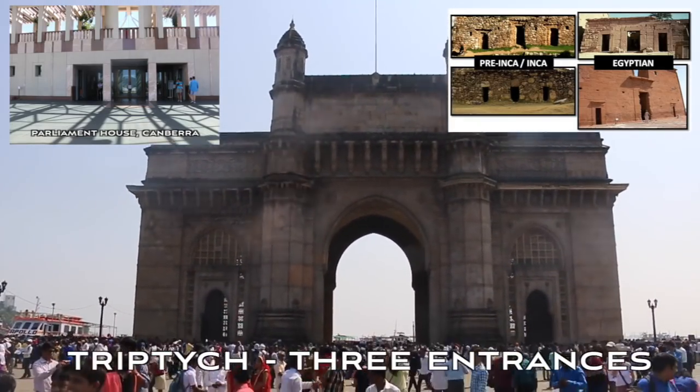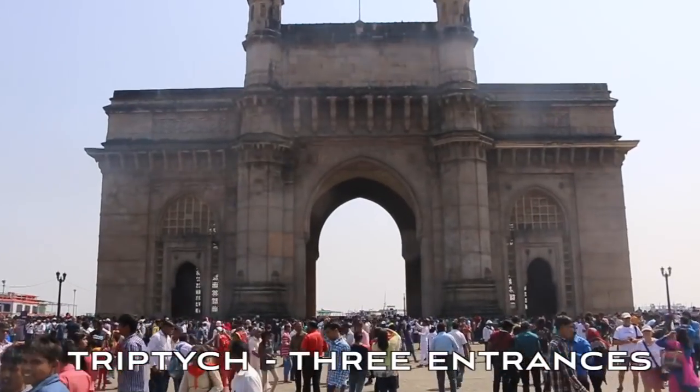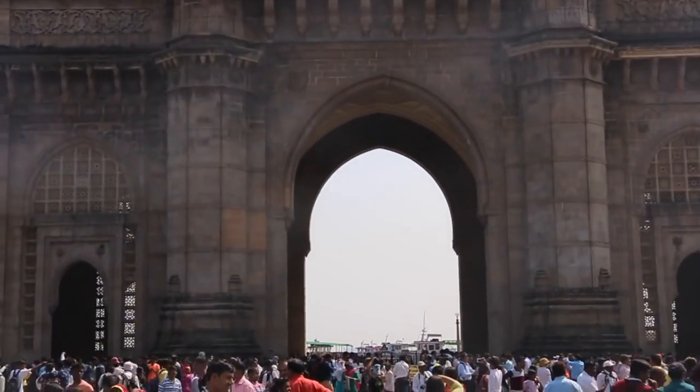India, Bombay, Mumbai. The gate up here I believe is the India Gate, or Gateway to India, nonetheless.